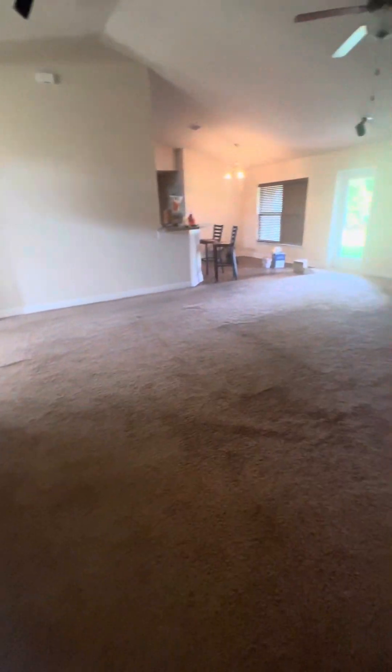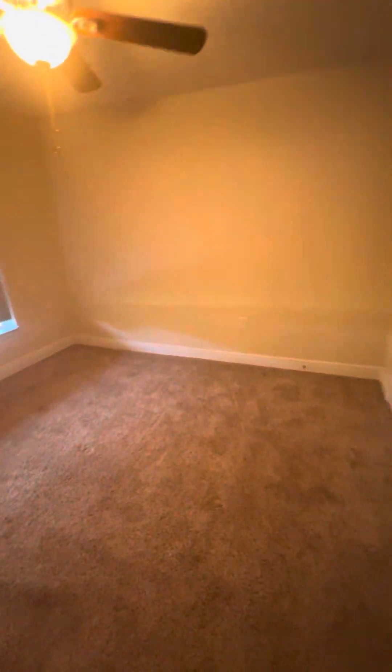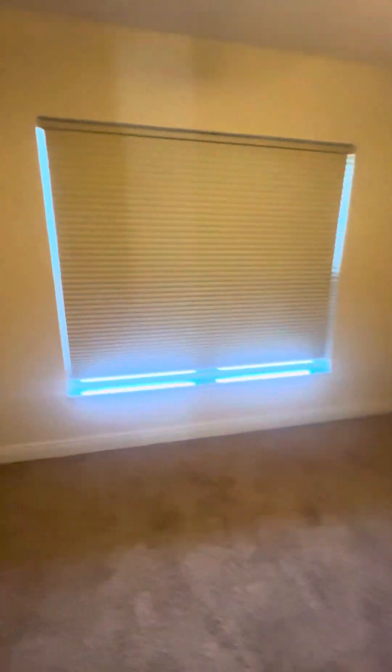This side is completely done. The living room for the most part is completely done. The bedroom on the other side here is completely empty. Curtains are down, so that is completely done. Nothing in the closet here.